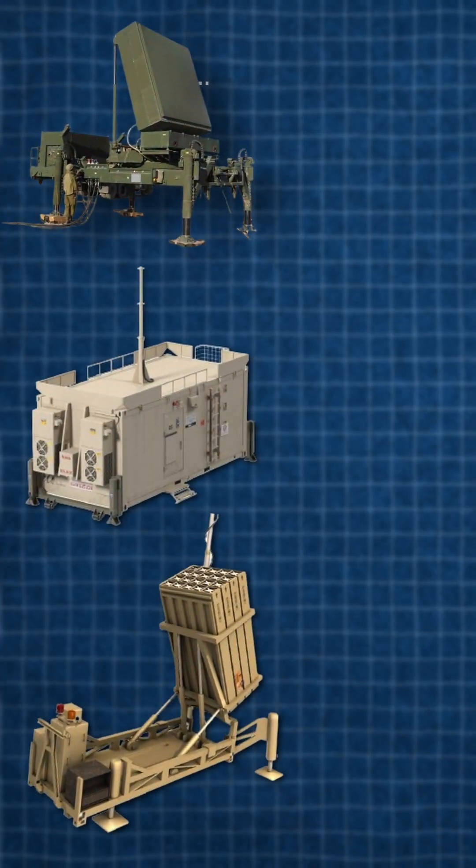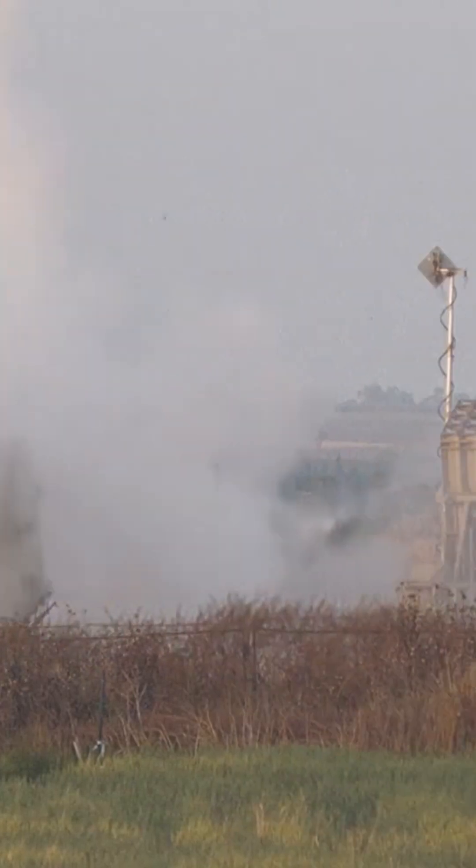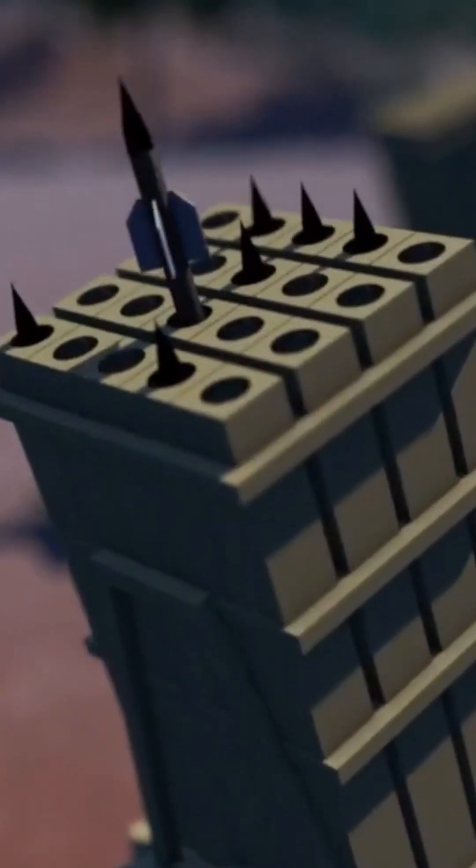These three components together are called a battery and can defend around 60 square miles. Each battery has three to four launchers, and each launcher has around 20 missiles.